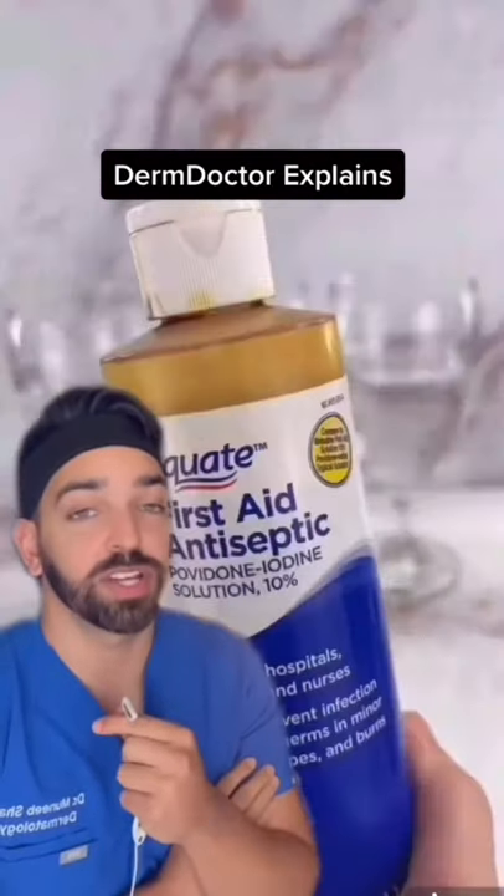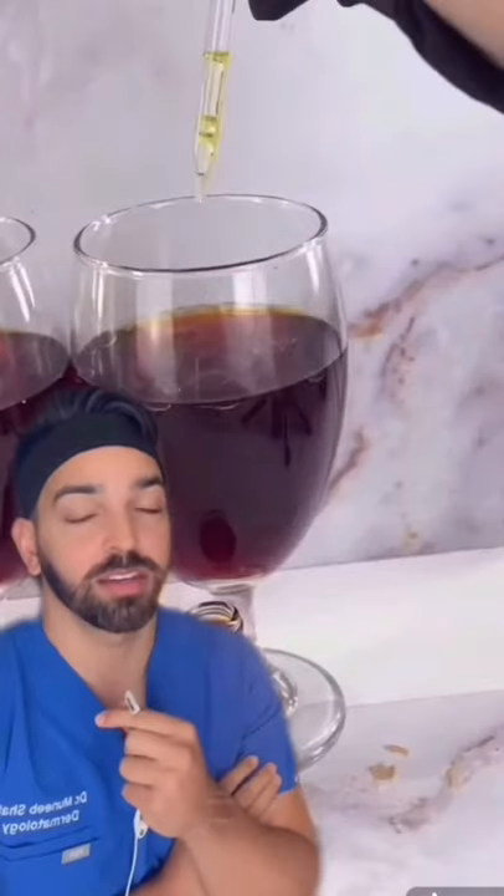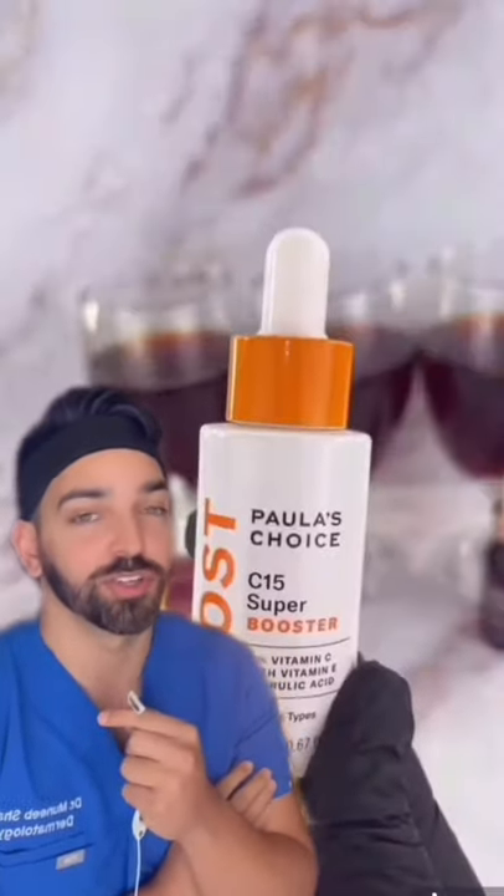She's using iodine here to see which vitamin C is most effective. You have the one from Josie Moran, the one from Coors, and the one from Paula's Choice.